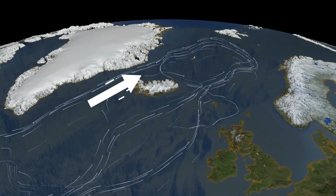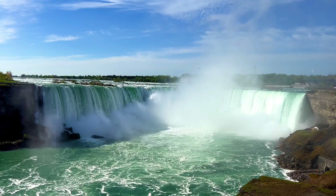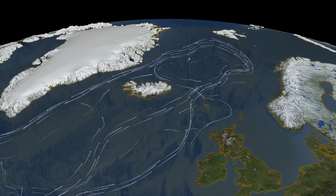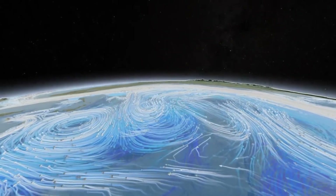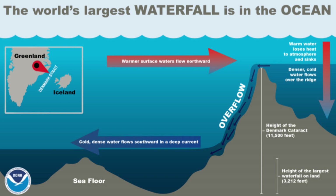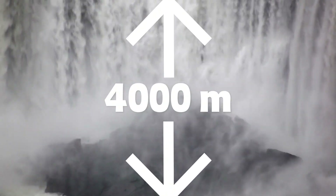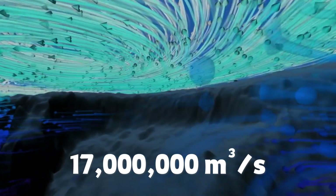This is where the biggest waterfall in the world is — but it's not one you could see like Niagara Falls, because the fall is underwater. When the water passes through the strait, it immediately loses its temperature. And when it gets colder, it drops lower all of a sudden, because colder water has higher density. Put all this together and that's how you create this giant waterfall. Just imagine a waterfall that's 15 kilometers wide and 4,000 meters long. Every second, more than 17 million cubic meters of water is falling down.